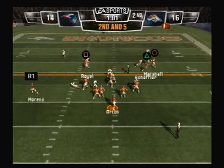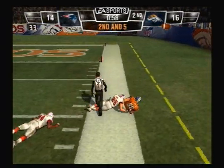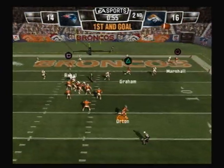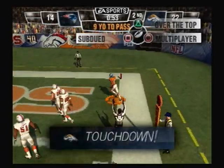Drops back. Makes the reception. He gets knocked out of bounds. First down — picked up 16 yards. Here's the give. Setting up play action. He throws on the run. Touchdown, Broncos.